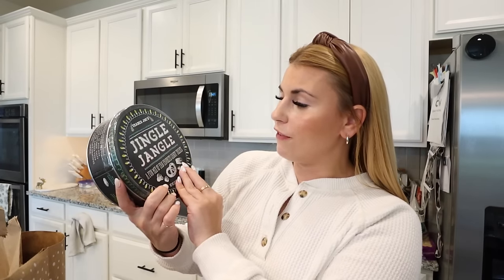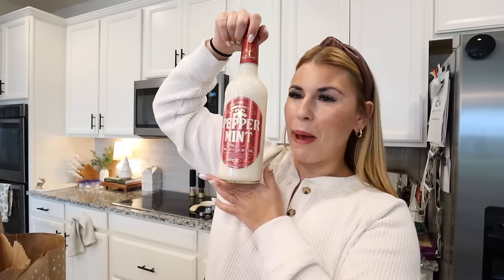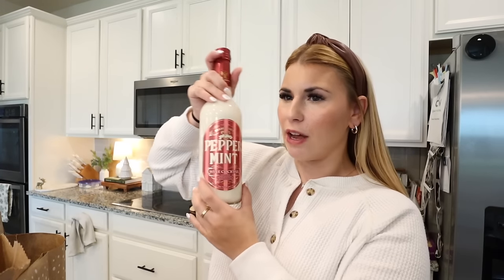Also in this bag — new to me — is the Jingle Jangle. It's apparently a really popular item because they were limiting it. It's a holiday fun mix of fan favorite candy treats — a bunch of different sweet and salty stuff. I think Brian will really love it. And the last thing in this bag: the peppermint wine cocktail. It's a little different but worst case scenario, blend it with some vanilla ice cream — there's no way it could be bad. That's my plan.